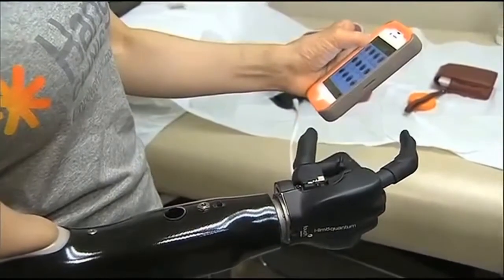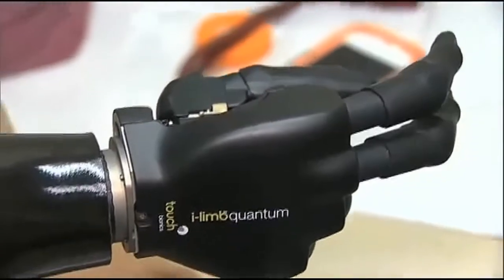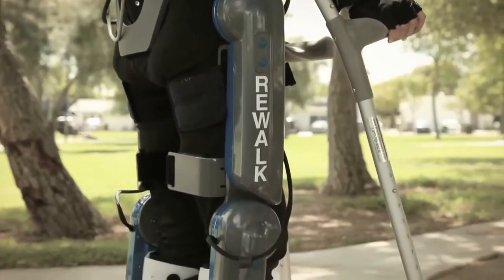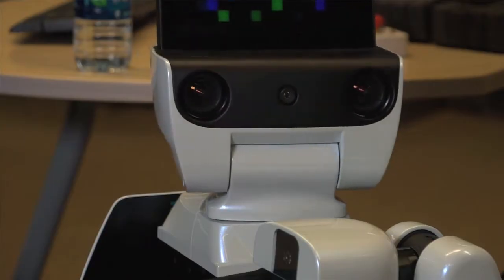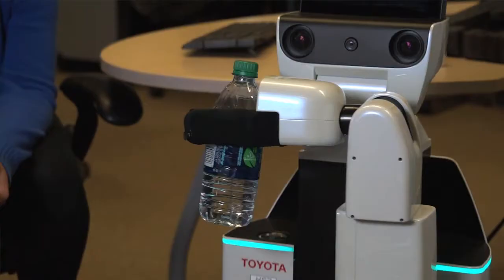The other type of robots are wearable robots. These are things like wearable prostheses for people who have lost a limb, and also robots that can help with mobility, such as exoskeletons. And finally, there's another category of robots being used increasingly to provide care to people, which are robots that are outside the body.